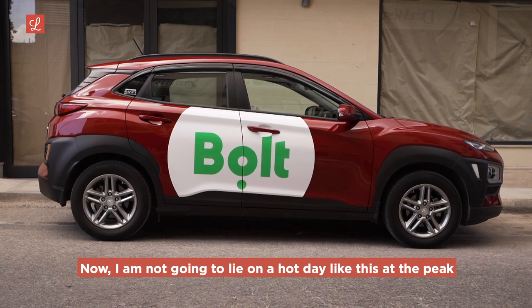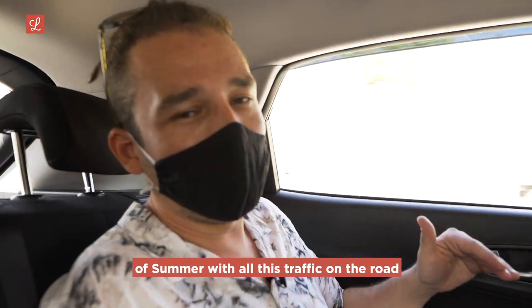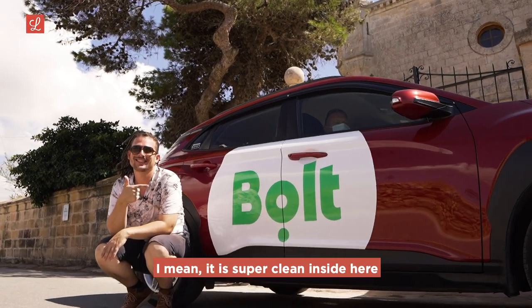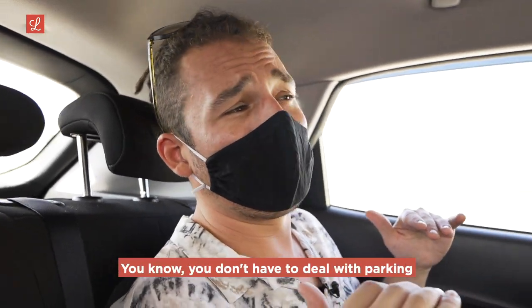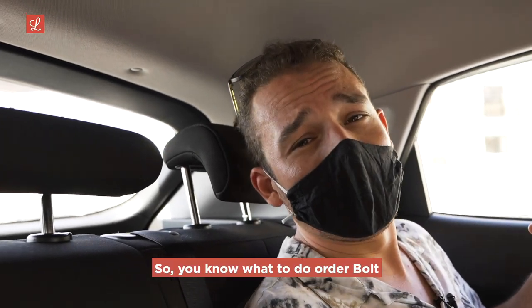On a hot day like this, at the peak of summer with all this traffic on the road, it is a godsend to have someone like Bolt and our driver Steven taking care of us. Super clean inside, AC on full. Bolt is available in Gozo as well — you don't have to deal with parking or hassle with anything. So you know what to do: order Bolt.